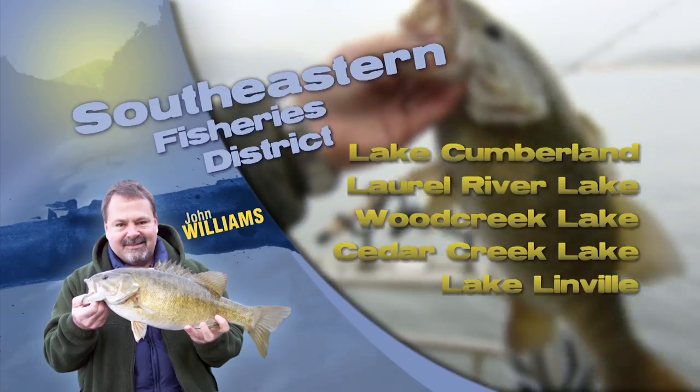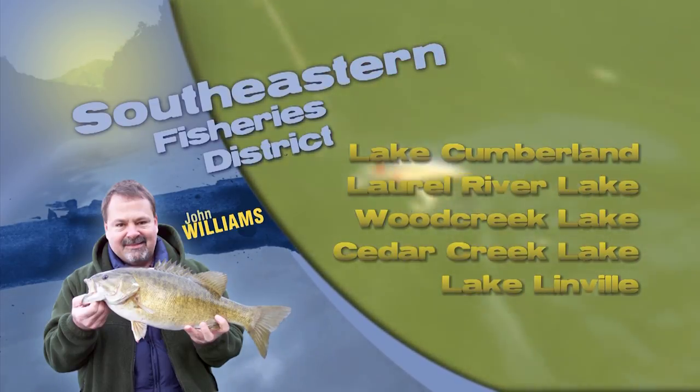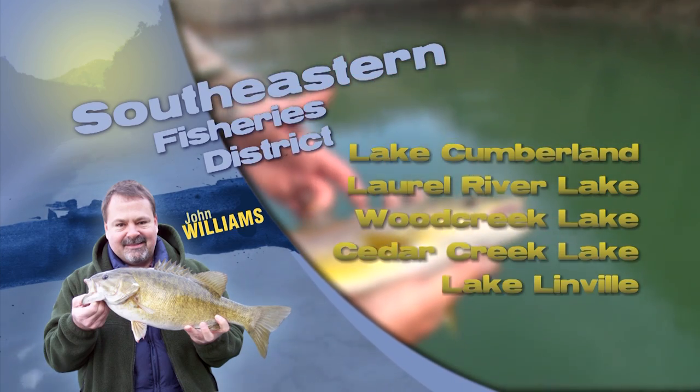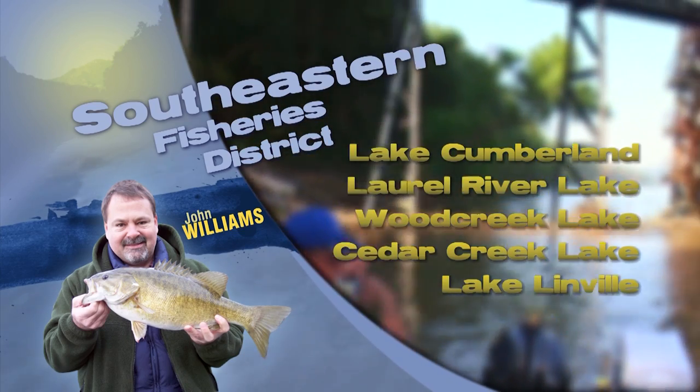In the tailwater there at Lake Cumberland, our crew clerks report seeing nice catches of rainbows and brook trout close to the dam. Generally, as you move downstream, you get fewer fish but larger fish. Rooster tails, power bait, and night crawlers all seem to be working for the trout.